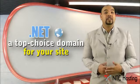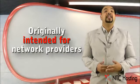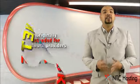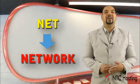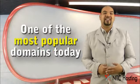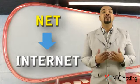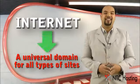.NET is one of the most popular domain extensions, or TLDs, on the web. Initially intended for use by network providers, .NET, taken from the word network, has now grown to become one of the most widely used domain extensions today. Many think of .NET as an abbreviation for Internet, and this has helped boost its popularity.